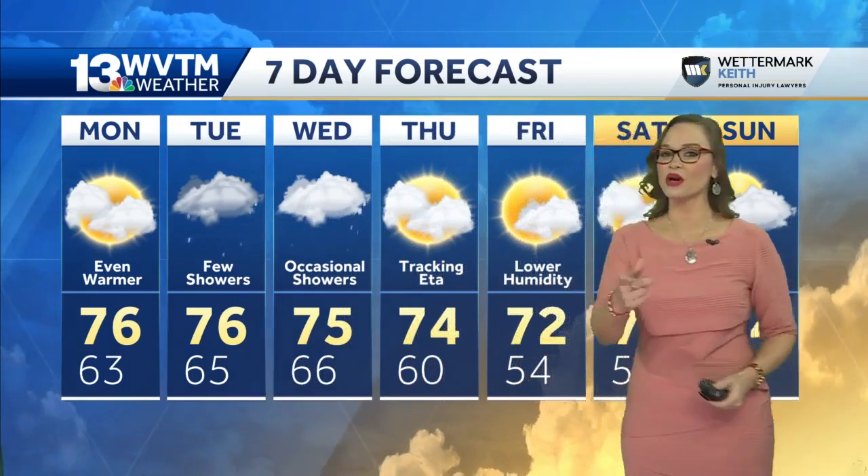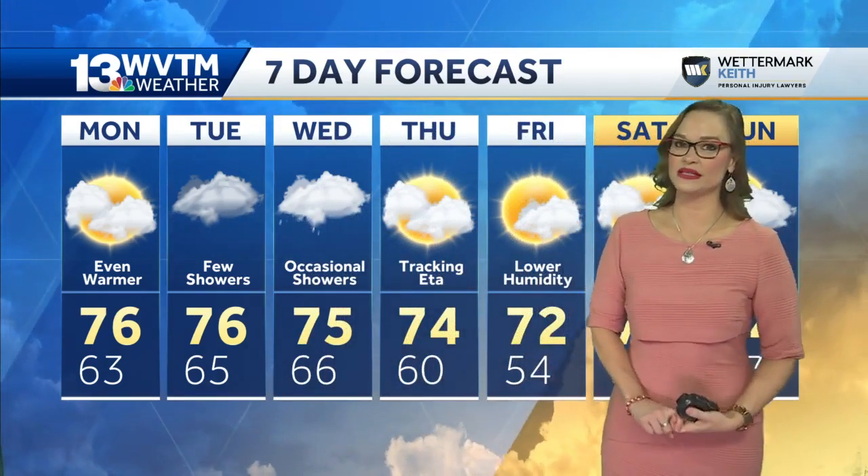We have that second front towards the end of the weekend, but our next chance for rain will be Tuesday and Veterans Day Wednesday.